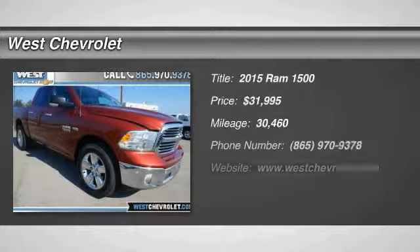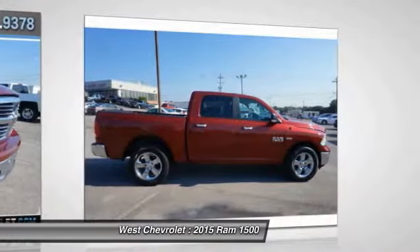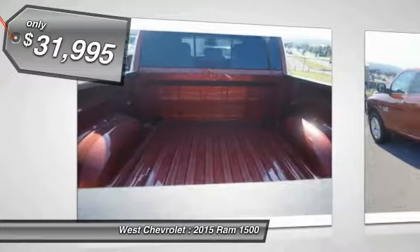The 2015 Ram 1500 went against the Chevrolet Silverado, Ford F-150, and Toyota Tundra, which are all excellent trucks in their own right. The Ram took home the prize for its well-rounded strengths and is priced below $35,000.